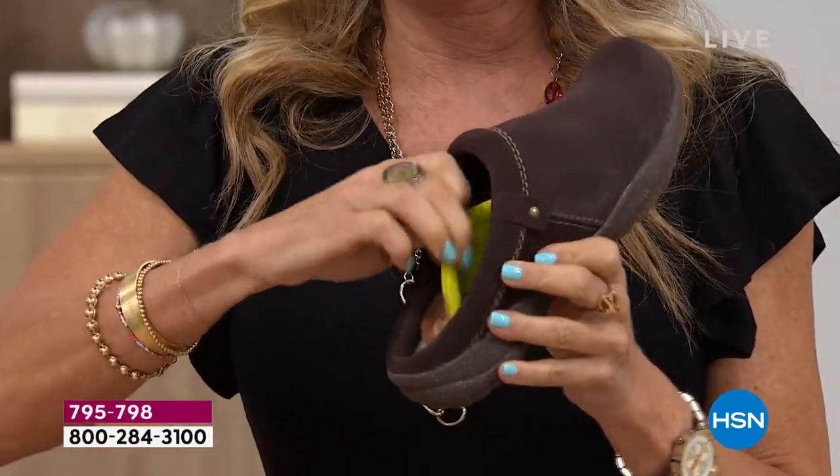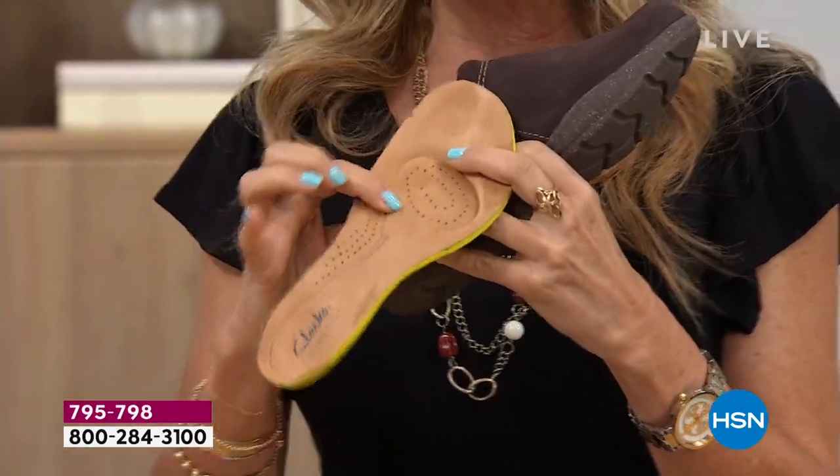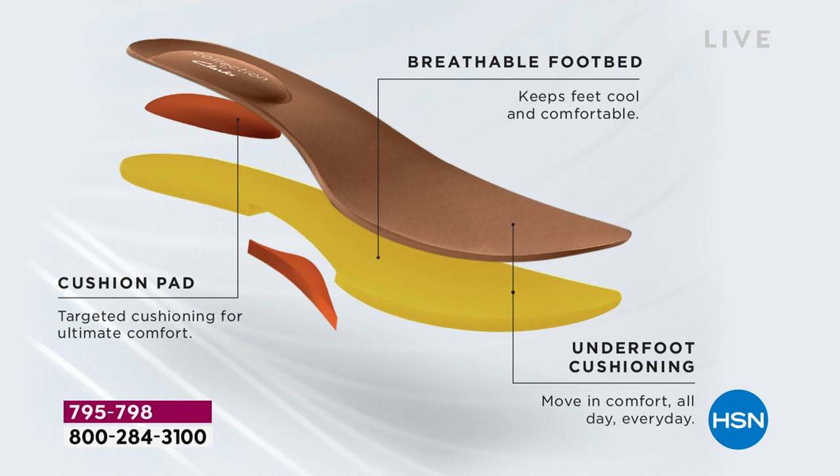Let me pop this out to show you what's on the inside — this is what's in here, really really comfortable. We have this breathable fabric — you can see there are little tiny holes all through that footbed that allow your foot to breathe, so your feet don't get too hot and sweaty. And then we have layer after layer — they're lightweight.